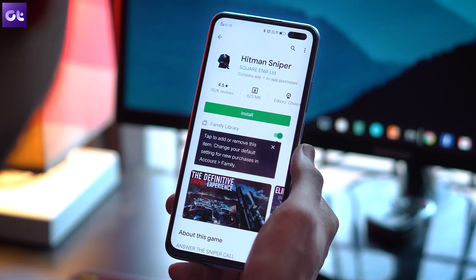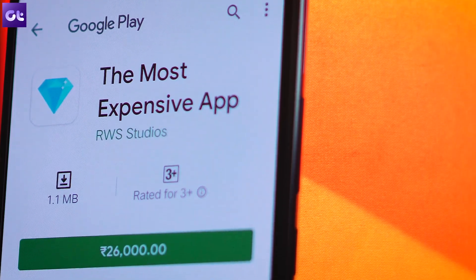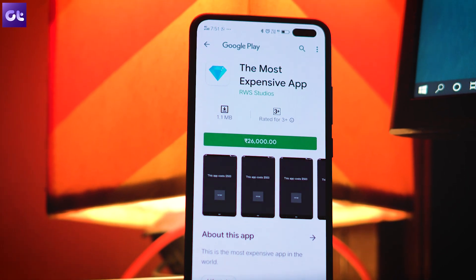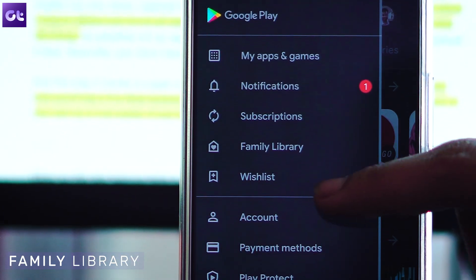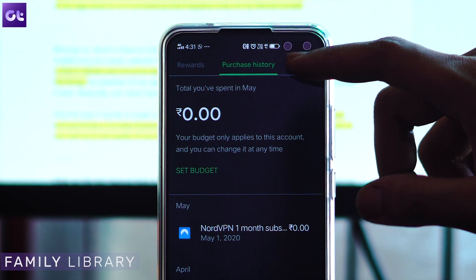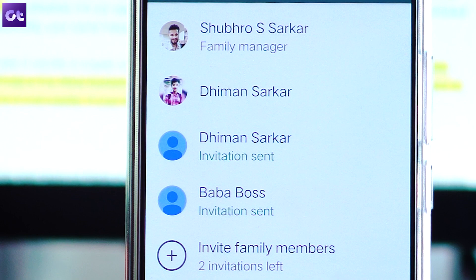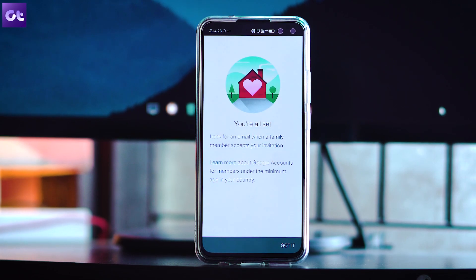Not all apps are free on the Play Store — there are some crazy expensive apps you might want to download. But did you know you can share that paid expense with friends and family? To do that, open up the sidebar and tap on the account option. Inside the family tab, you'll have the option to manage family members. From here, you can add friends and family and send them an invite to join a family group.